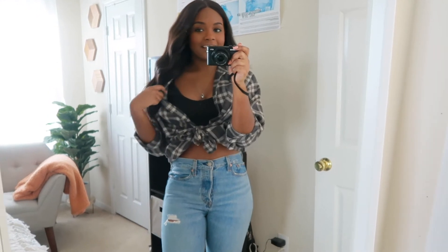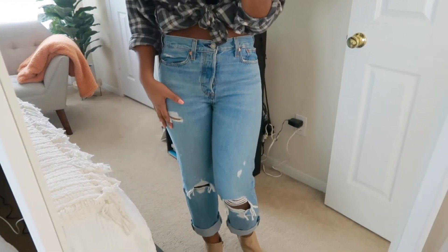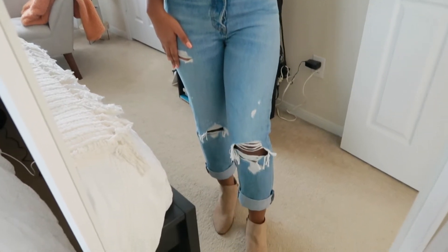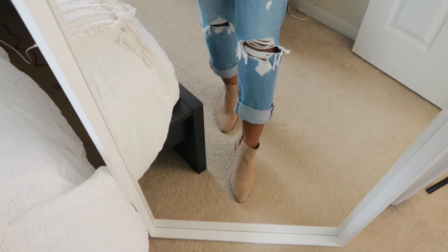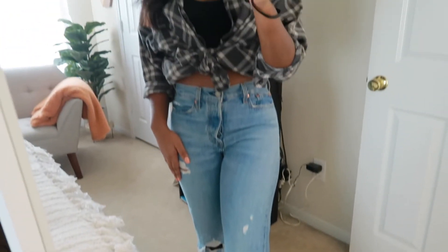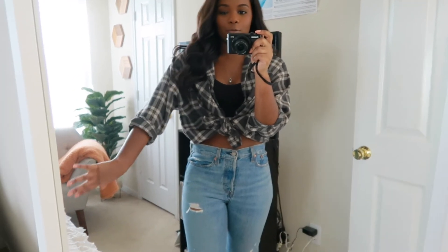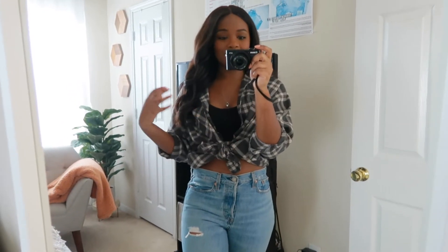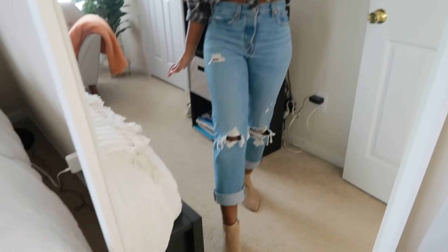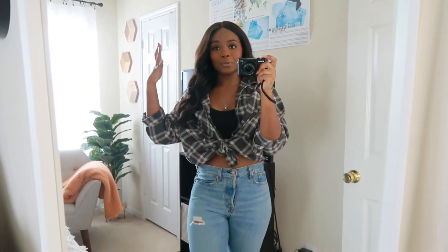Underneath I just have on this black crop top from Urban. Then moving on to the jeans — the jeans are Levi's, they are a little bit distressed and they are cropped at the bottom. And then these shoes are from Aldo, just a beige bootie. It's perfect for those fall days where it's a little bit chilly because you can roll down the sleeves, undo the tie and actually wear the shirt buttoned up, or roll down the pant bottoms as well. It all really works well together.